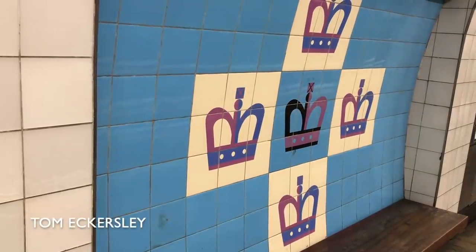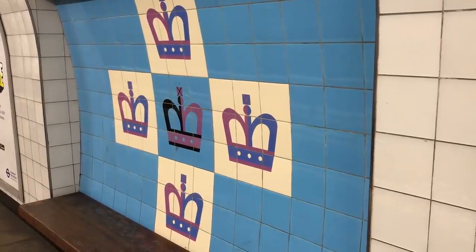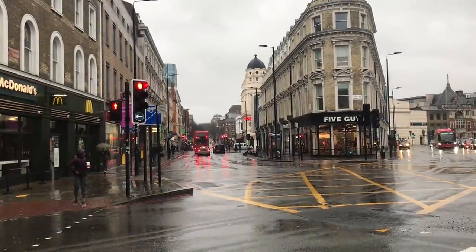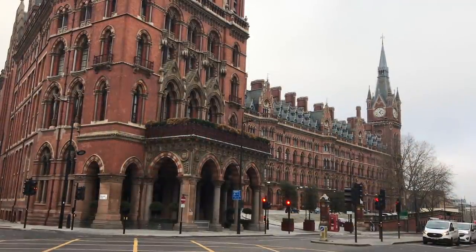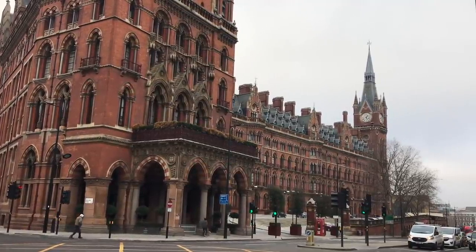At King's Cross St Pancras we have what you could see as a pun or as an abstract representation — it's a cross, made up of crowns, representing King's Cross. The real King's Cross was a crossroads with a statue of King George IV in the middle. The statue was taken down in 1845 and the streets were realigned to make way for St Pancras station in the 1860s, but the area, of course, retains the name.